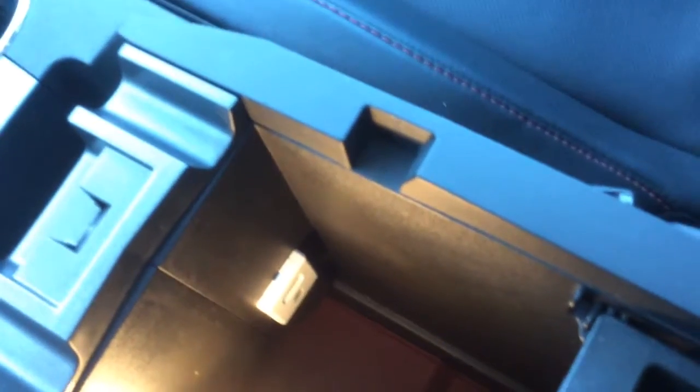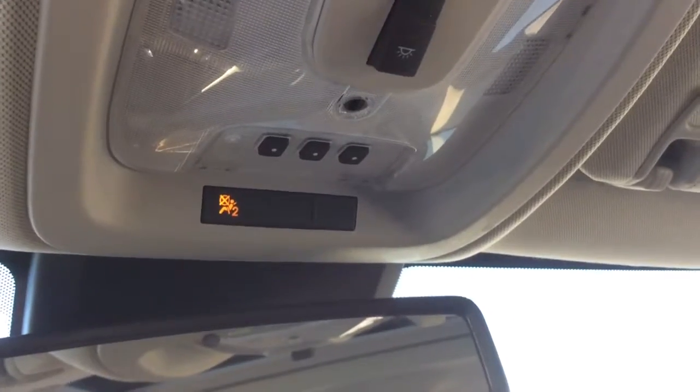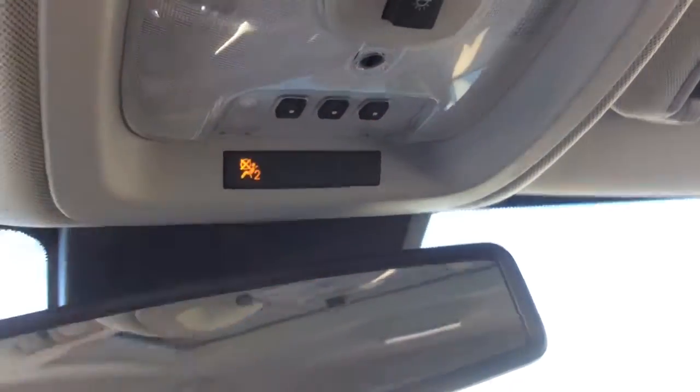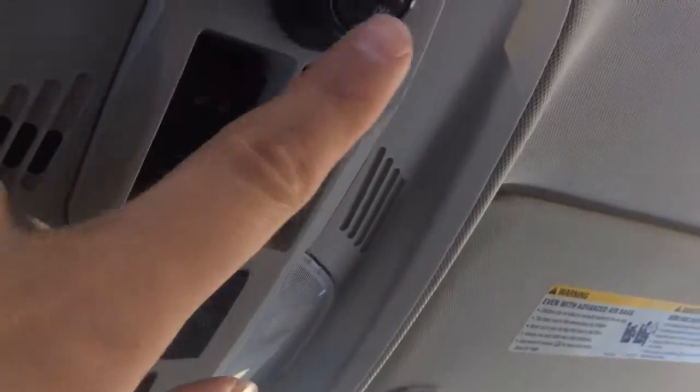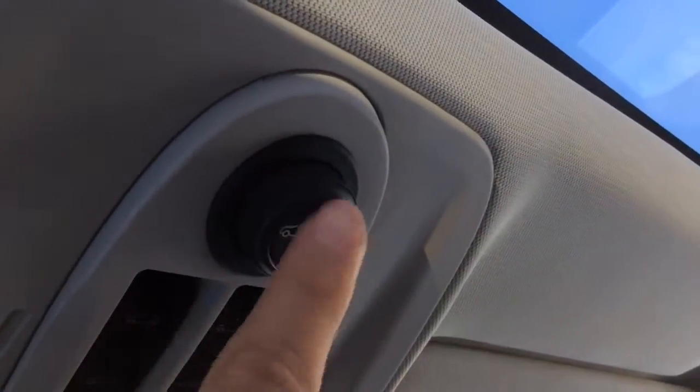In the center console we have a USB port and an auxiliary port to plug in your media devices and initiate playback. Owner's manual in the glove box and tons of room in there as well. Auto dimming mirror with OnStar, passenger sensing airbag, and a garage door transmitter here. Power tilt and sliding sunroof buttons right here, and right here we have our rear lift gate button — you can open it and close it from here.